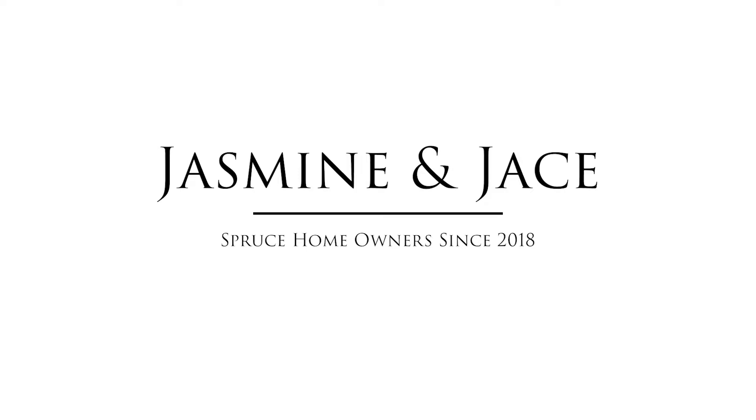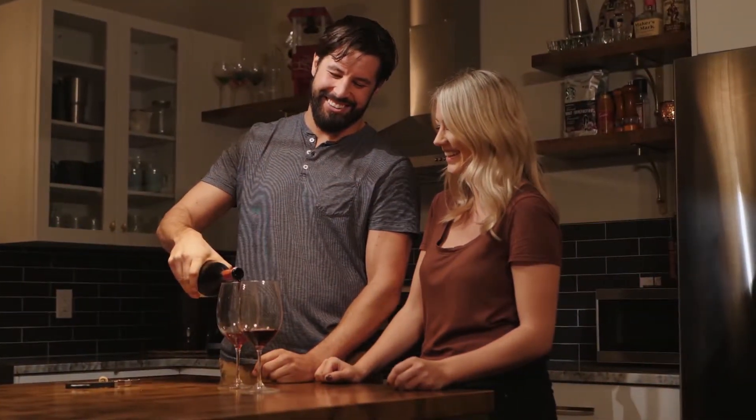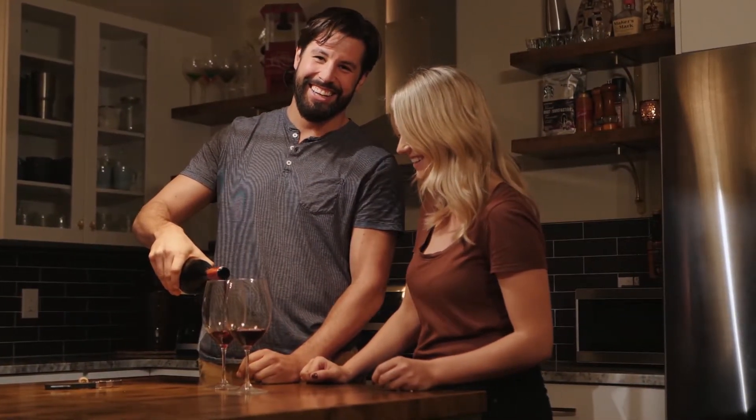What I like best about our new home is that when you walk up it has the fit and feel of all the other older houses in the neighborhood, and then you walk in and they've managed to maintain that old look and feel but from a more modern approach.